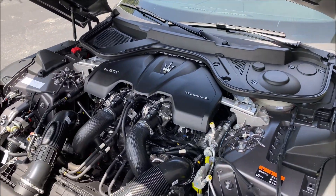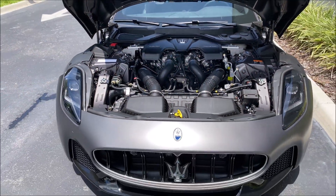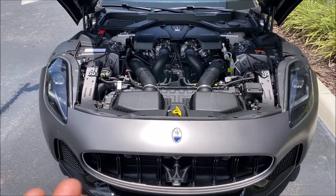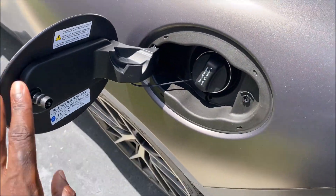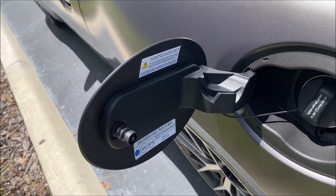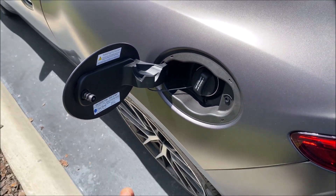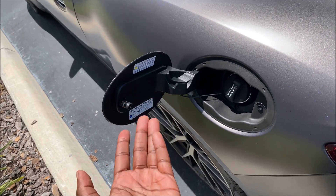I think for what this platform entails, the Nettuno engine makes sense, and for the Modena trim it's a good place to start. Fuel economy is 21 combined — 18 city, 27 highway — not bad for a performance sports car. Premium fuel only, obviously, because you've got to feed it the good nutrients to get that sound out of it.